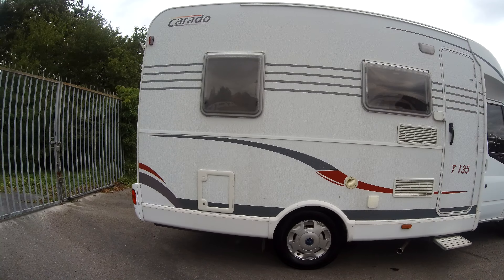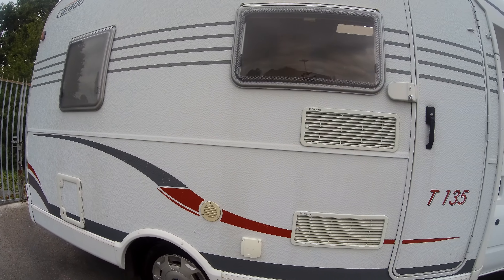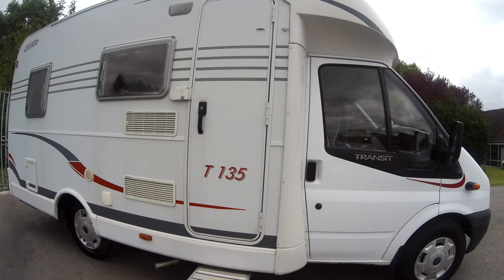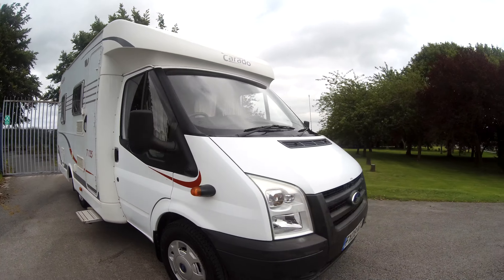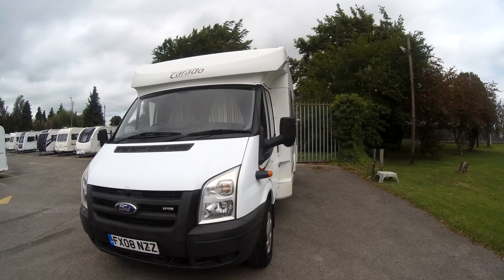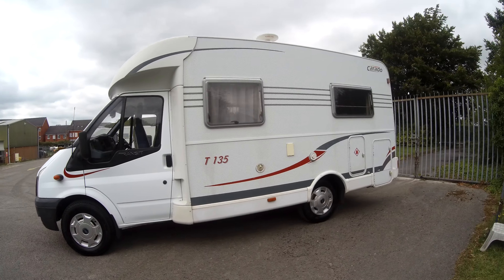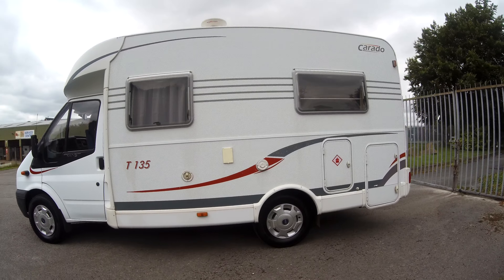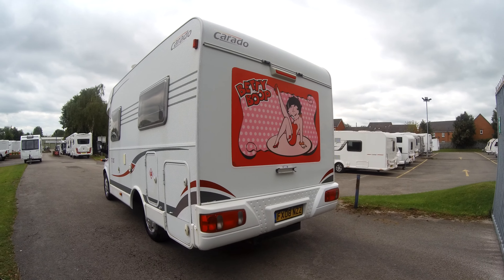You can see from the outside we've got the toilet cassette there, the Dometic fridge vents, and an electric Omnistep to take you through to the habitation door. This is a 2008 registration. We've got a status TV aerial, your electric point there, and an external locker with some good understorage area.